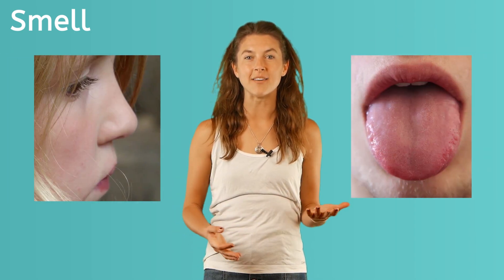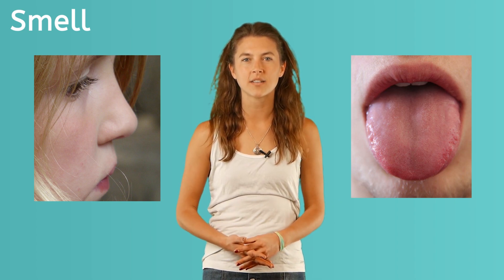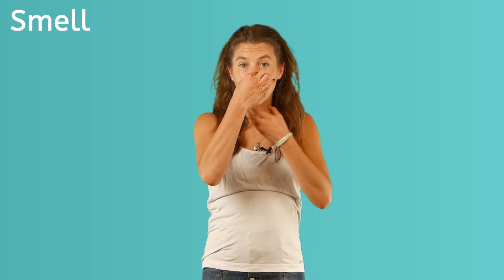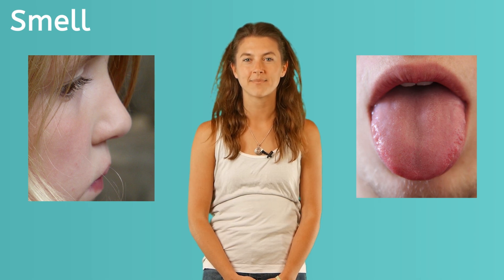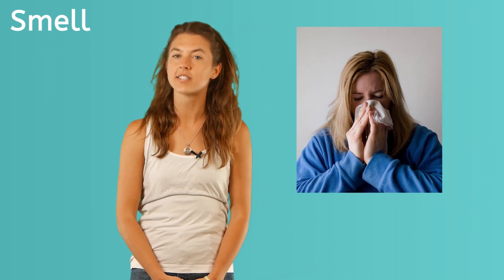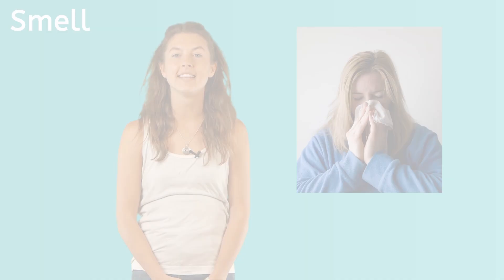The nose and tongue are a team — they work together to taste. You could also try tasting food while blocking your nose and biting into something. Have you ever laughed really hard when drinking water and then water came out of your nose? That is how you know that your mouth and your nose are connected. When you have a cold, your sense of smell doesn't work as well because your mucous membranes are inflamed. This is why you may not smell or taste anything at all when you're sick.